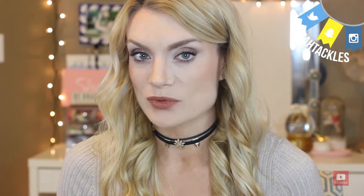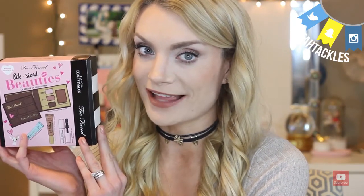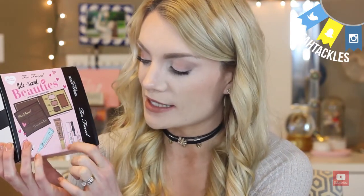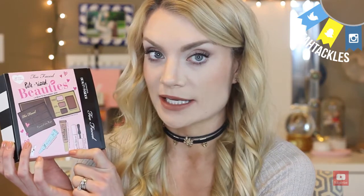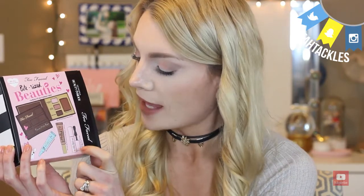Hi there Tacklers! I am really excited because today I am going to be sharing a quick look and first impression review of the Sephora 500 point perk. With Too Faced it's Bite Size Beauties and it comes with three eyeshadows from the Chocolate Bar Palette, the Chocolate Soleil Bronzer, a deluxe size sample of a melted lipstick in Chocolate Honey, Better Than Sex Mascara, and the Too Faced Shadow Insurance.